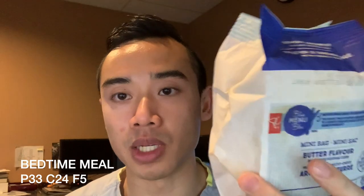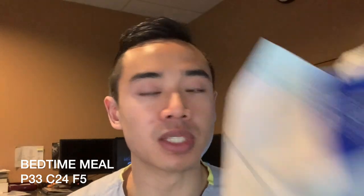My bedtime snack is going to be this popcorn — it's butter flavored but it's pretty lean. This bag only has a couple grams of fat. And a protein shake. You obviously need to be careful about popcorn because some of the flavored ones have a lot of calories, but if you choose it right it can be a very low-calorie and filling snack. If I was really trying to get into a deficit, I would use unflavored popcorn and add salt and Splenda.